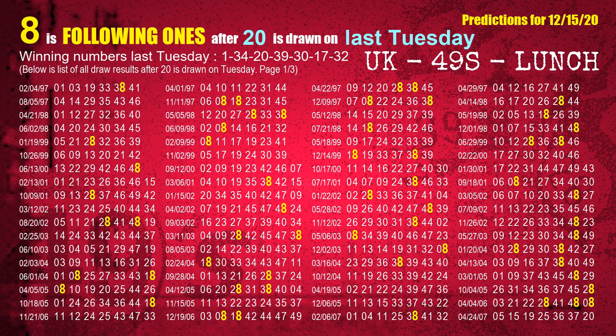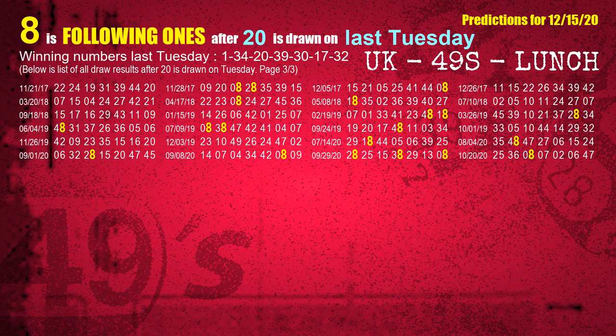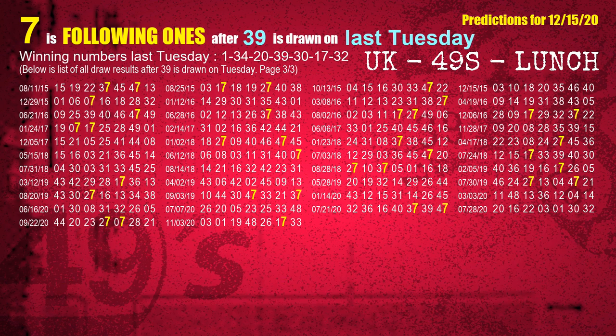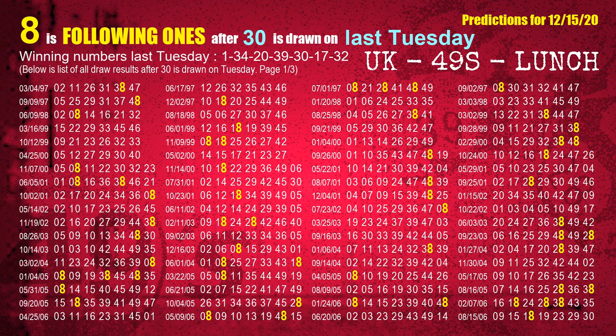The third winning number last Tuesday is 20. The most frequently following units digit is 8 when 20 is the winning number on last Tuesday. The fourth winning number last Tuesday is 39. The most frequently following units digit is 7 when 39 is the winning number on last Tuesday. The fifth winning number last Tuesday is 30. The most frequently following units digit is 8 when 30 is the winning number on last Tuesday.